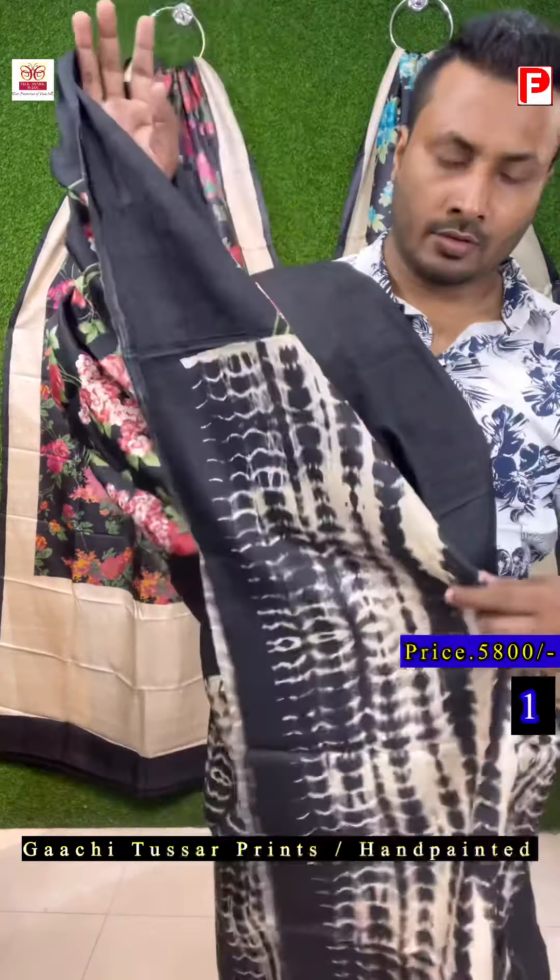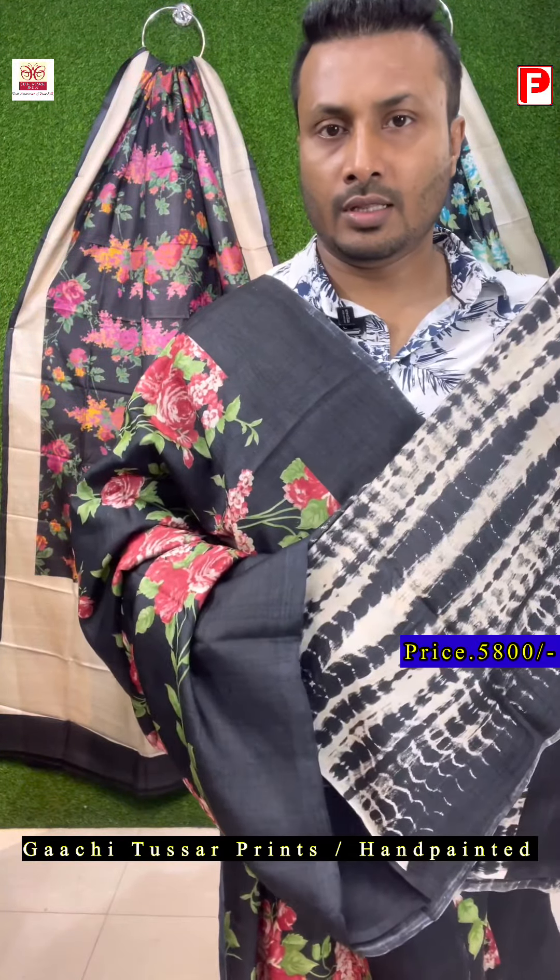And here is the blouse piece in full. So this is the full blouse piece that comes with the saree — full shibori.